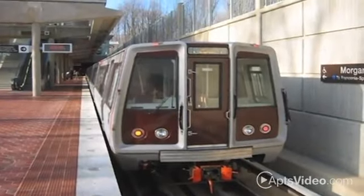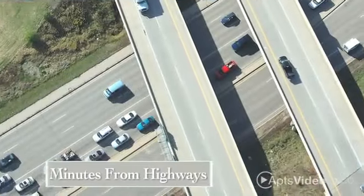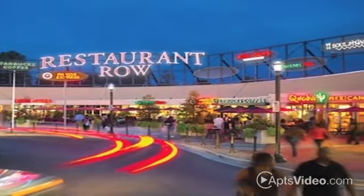We're one block from the Morgan Boulevard Metro Station and minutes from the Beltway and I-95. There are many options for shopping, dining and entertainment close by.